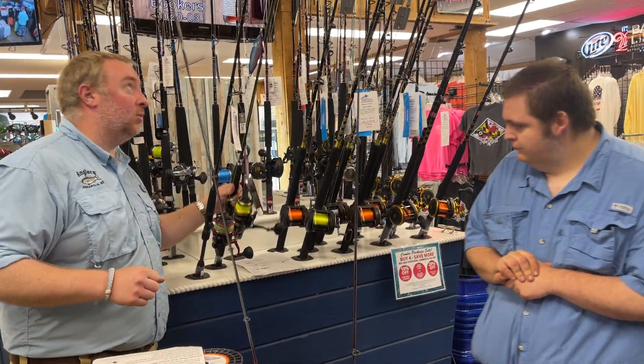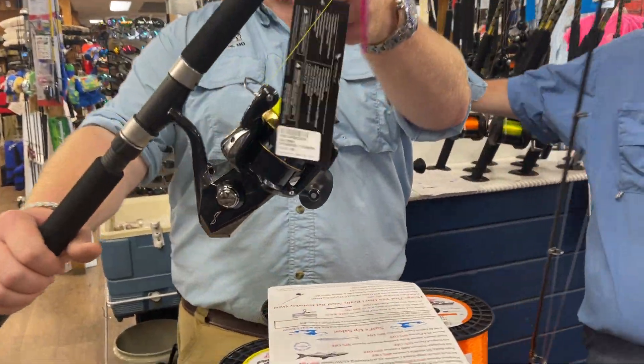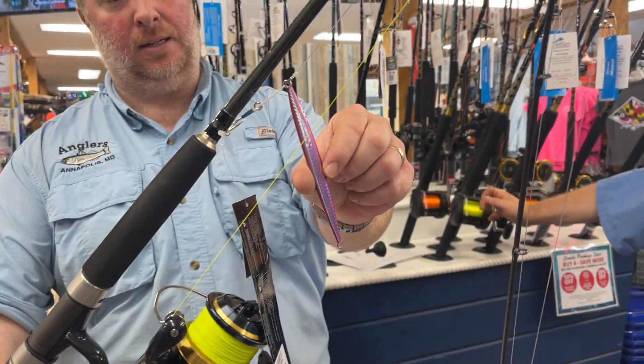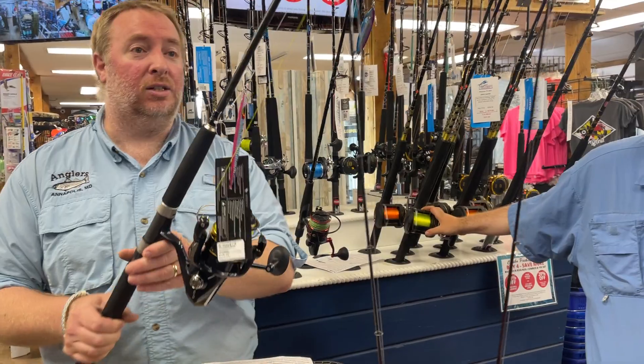So let's go back to the combos real quick. We also have the Shimano Spheros, comboed on a Travala rod. I've got a couple of these made up, ready to go with some Nomad jigs. They work really, really well — definitely want to check these out.